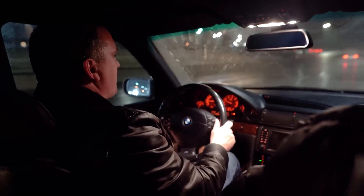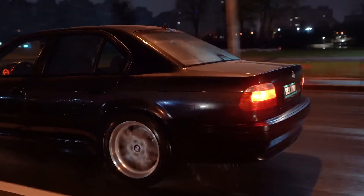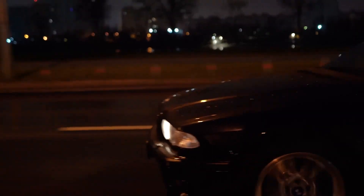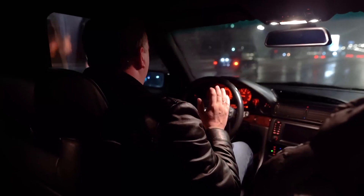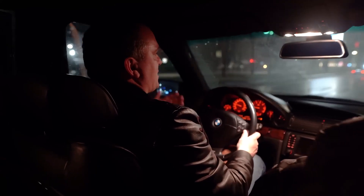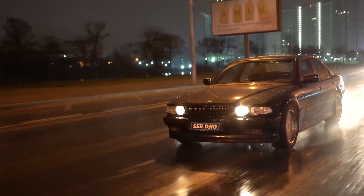The windshield wiper squeaks a little because Max doesn't want to change the windshield — it's very valuable to him. The glass is badly scratched but it is original. There is a dilemma here: if you replace such parts, the car loses its collectible value.